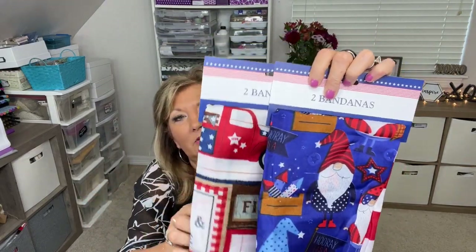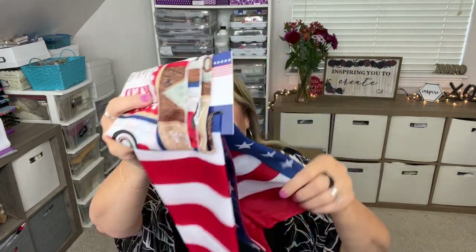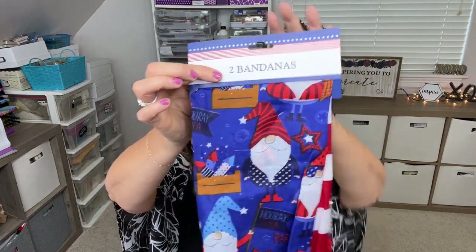For Independence Day they had these cute bandanas — one with a red truck and one with a flag. You get two for $1.25. Then there are cutie woody gnomes ready for Independence Day, and a flag. If you're looking for bandanas or decorations for the 4th of July, look now because it will be gone fast. I went to the stores and one was really picked over, the other had more — it just doesn't last long.